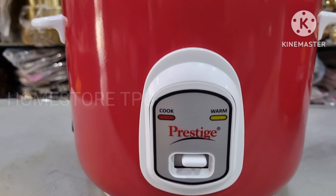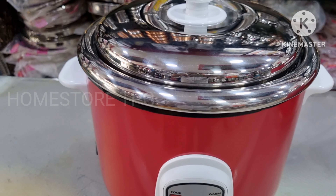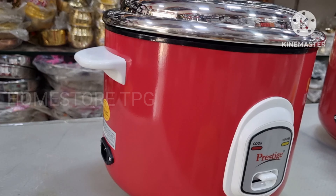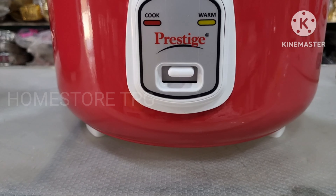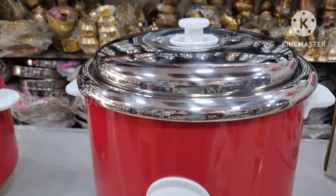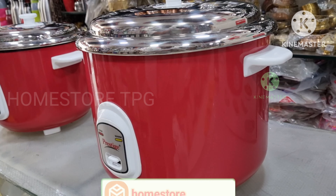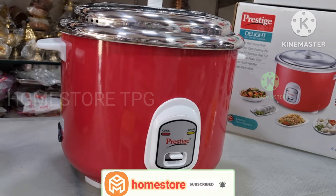These 2 are unboxed and we will look at them after taking a look. This is a double wall strong body with stainless steel cooking. It has a detachable power cord and cool touch handle, plus a keep warm mode. Let's open the 1.8L capacity.